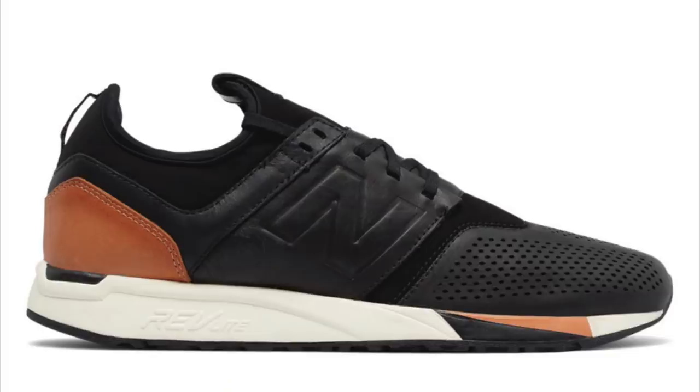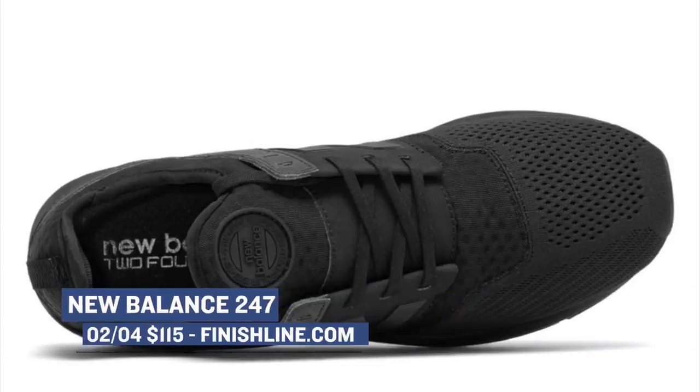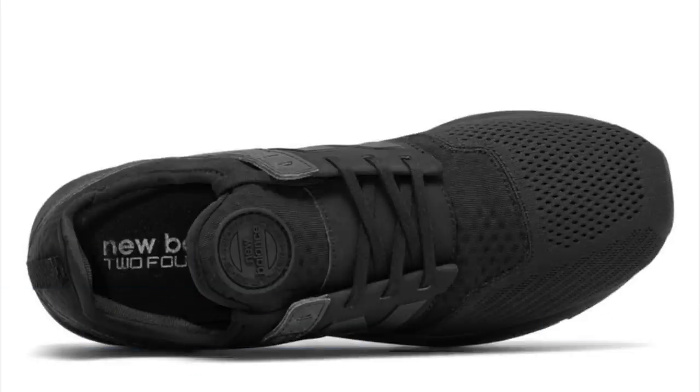Jumping over to Saturday, we have the New Balance 247. This is New Balance's offering as more of a casual shoe, and they've been getting a lot of buzz on the blogs lately. Those are going to cost you $115, and you can grab those at Finish Line as well.